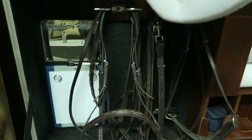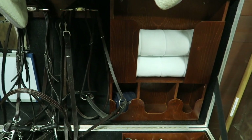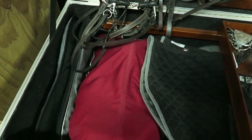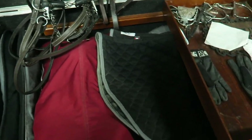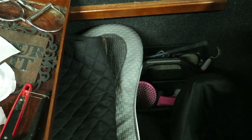Our bridle and martingale hang over there. There are just some standing wraps there. And then we keep some gloves and our leather hole punch there. Our saddle. Half pad. More saddle pads.